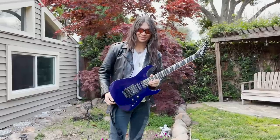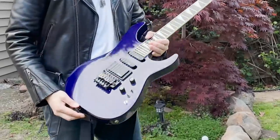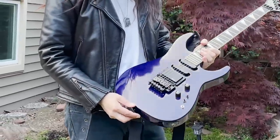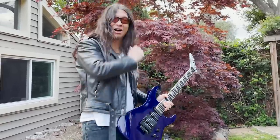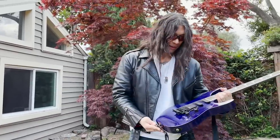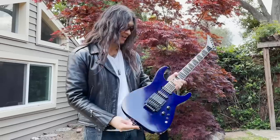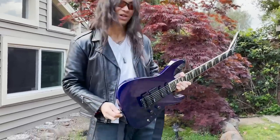Purple Soloist. Got this in '86 or '87. Bought this at Guitar Center in Hollywood when we were about to record our second album, Frolic Through the Park. And this is in one of the videos for our song 'Bored.'